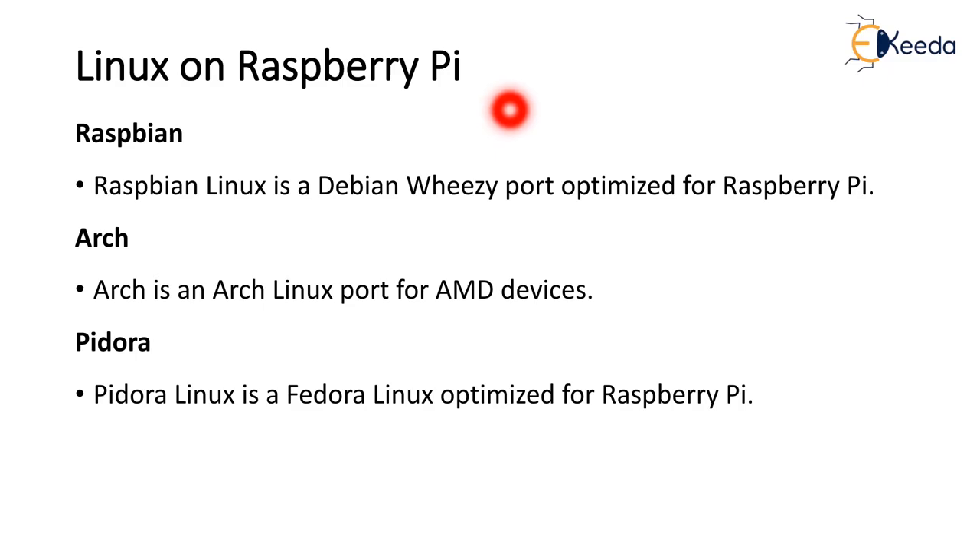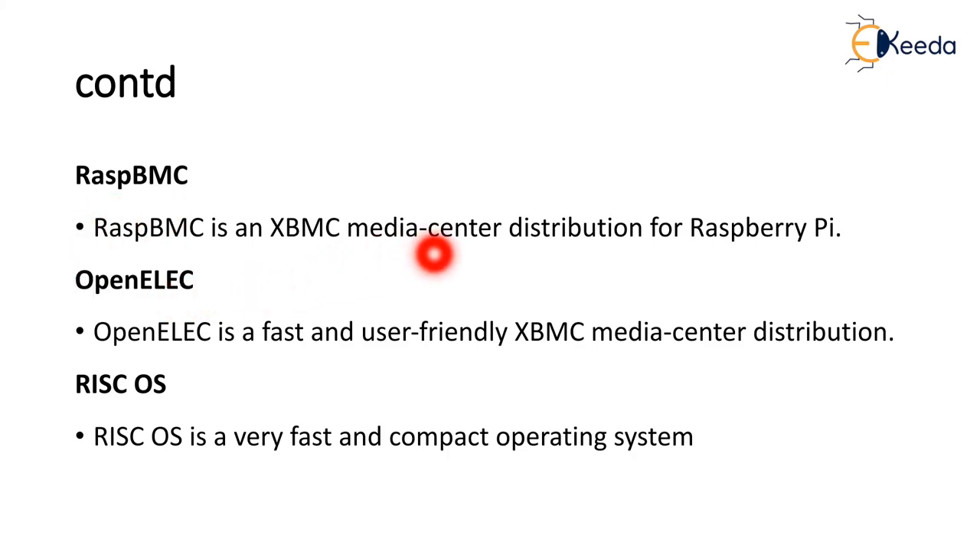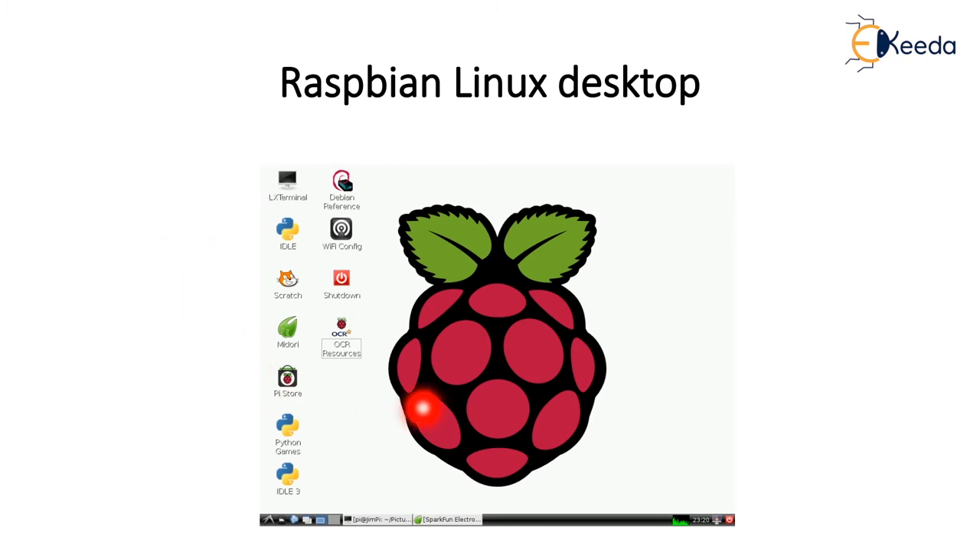The Linux OS options on Raspberry Pi include: Raspbian, which is a Debian port optimized for Raspberry Pi; ARC, a Linux port for AMD devices; Pidora, a Fedora Linux optimized for Raspberry Pi; Raspbmc, an XBMC media center distribution for Raspberry Pi; OpenElec, a fast and user-friendly XBMC media center distribution; and RISC OS, a very fast and compact operating system. After installing using a memory card, you will get the Raspbian Linux desktop similar to a Windows desktop.